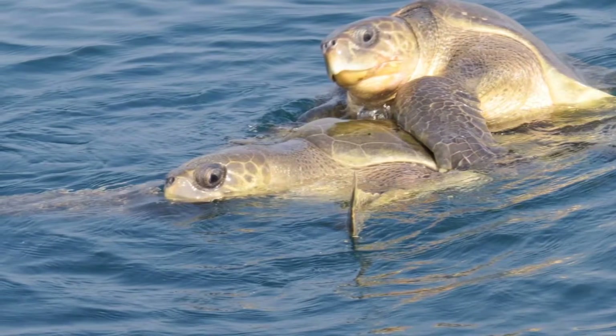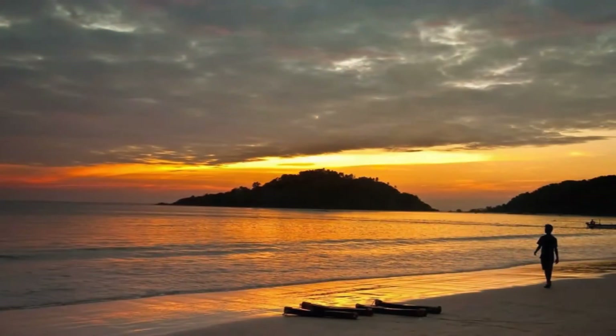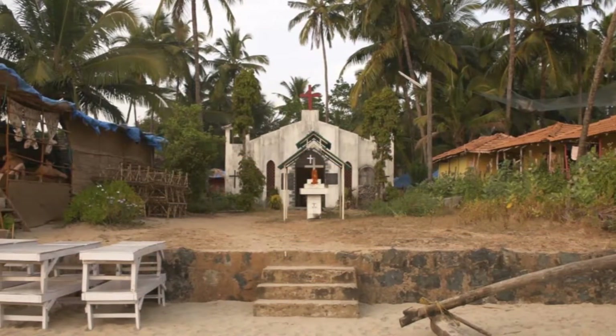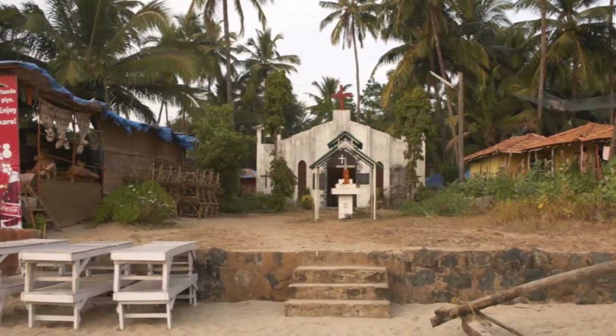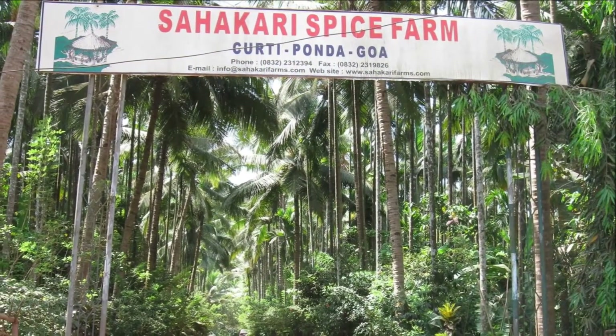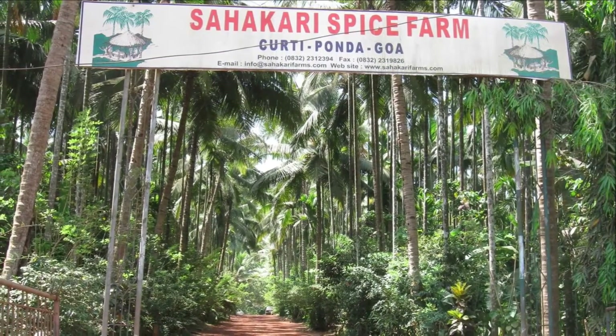The beach is also home to many turtles and one can spot them easily here. Do take a walk on Palolem Beach in the morning for the most glorious sunrise view. The beach also has a small Catholic church, which is a simple little place located on the sandy shore. The spice farms of Palolem are also famous, so make sure you visit one and carry home some fresh Goan spices.